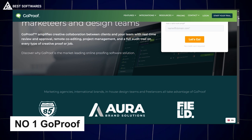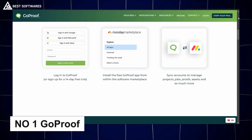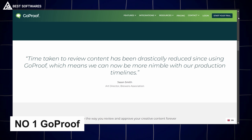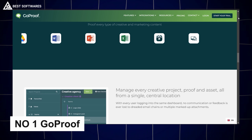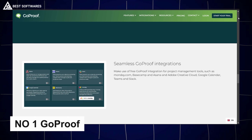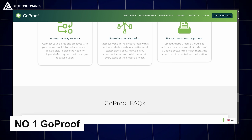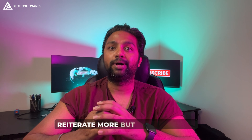Platform number 1 is GoProof, best for proofing and approval. GoProof streamlines the proofing process, making it a favorite for designers who work with clients. This tool allows clients to review, annotate, and approve designs seamlessly. Ideal for agencies and freelancers, GoProof ensures your work goes from concept to completion efficiently, keeping your projects on track and your clients satisfied.